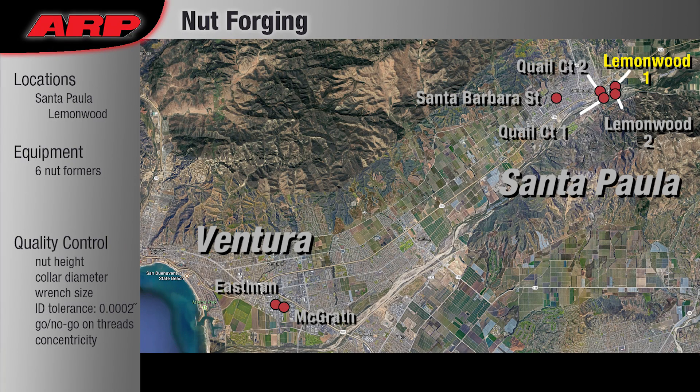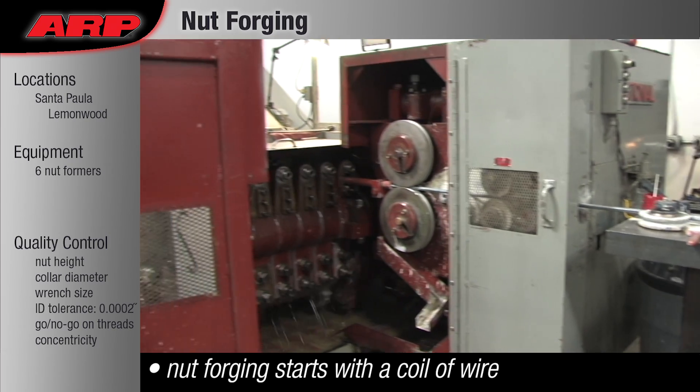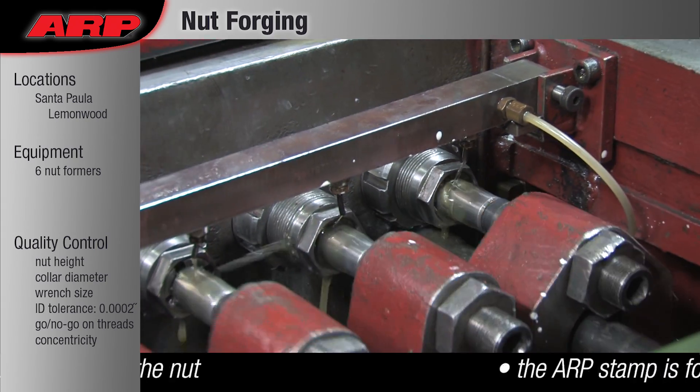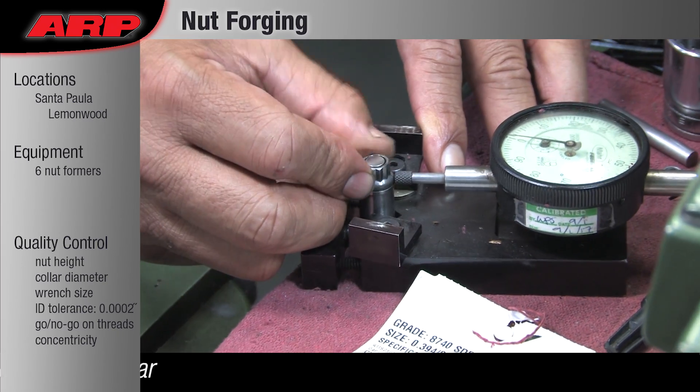Nut Forging: Manufacturing an ARP high-strength nut requires two basic steps — forging the outer surface, called a nut blank, and tapping the threads. The ARP stamp is stamped into the collar during the forging process.